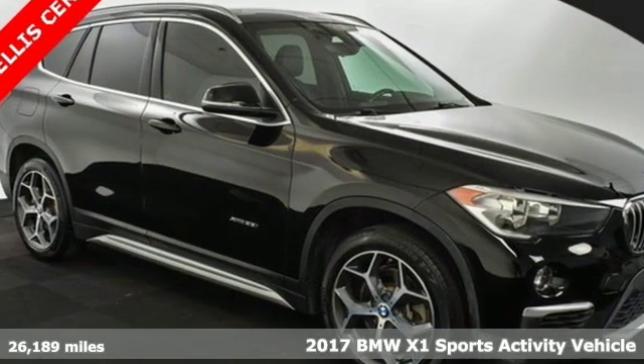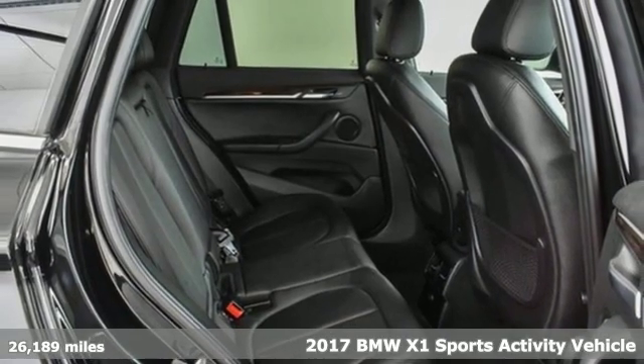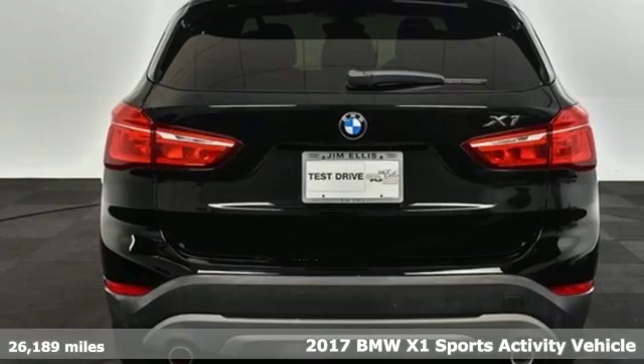It's a 2017 BMW X1. This X1 leads the way with its performance, cargo space and headroom, turning every drive into a joyride.